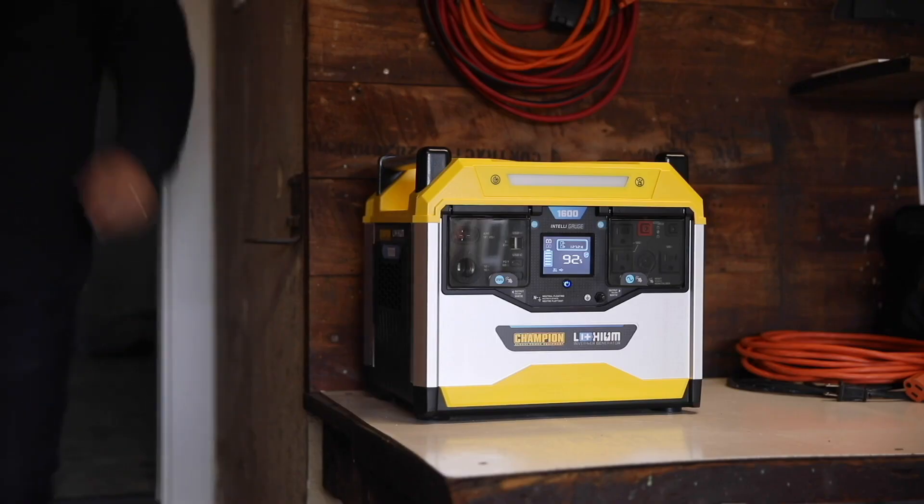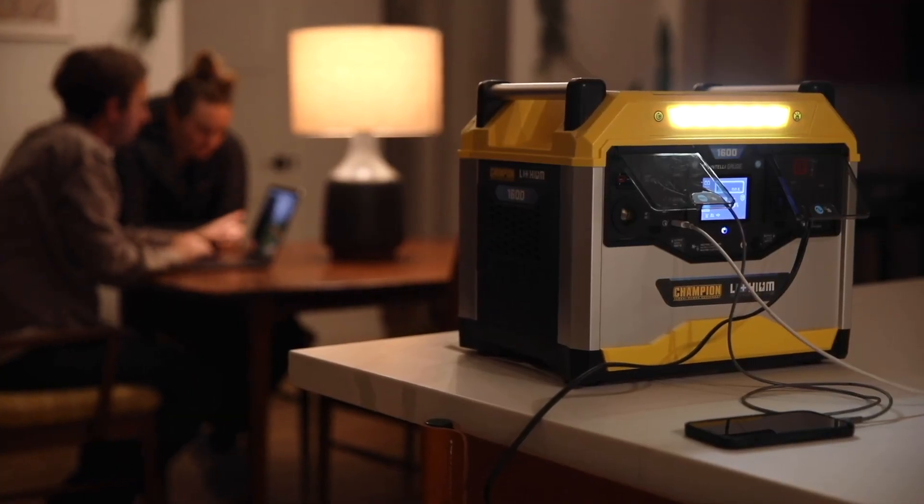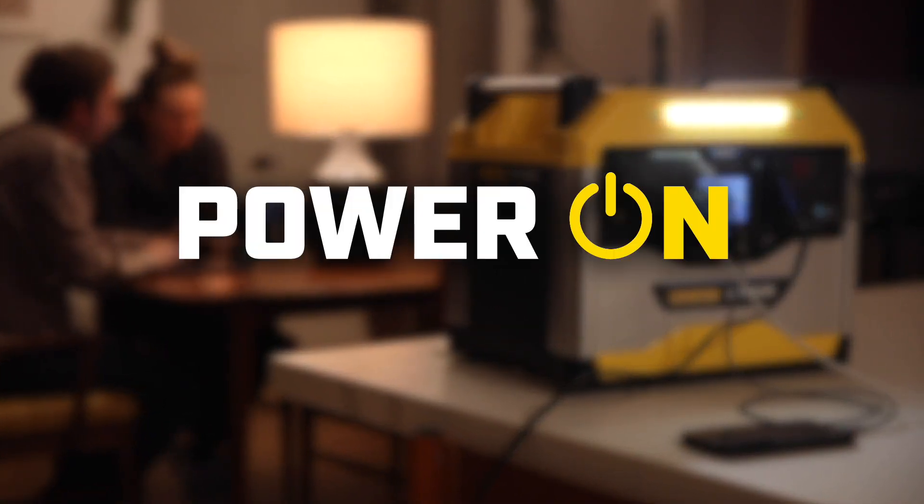The latest innovation from a market leader in portable power. Dependable, silent, convenient, safe indoor power. The Champion Power Equipment Power Station. Power on.